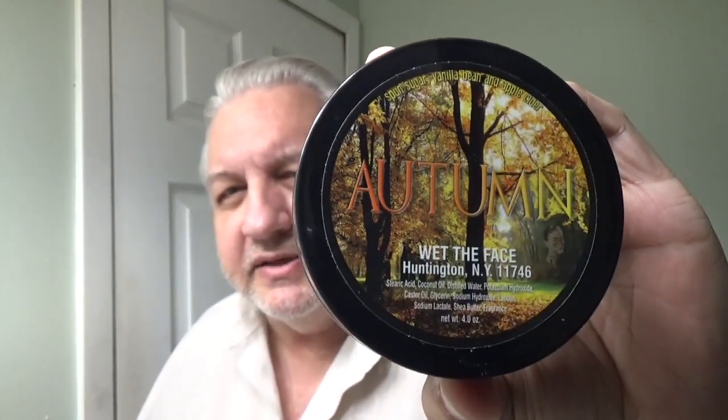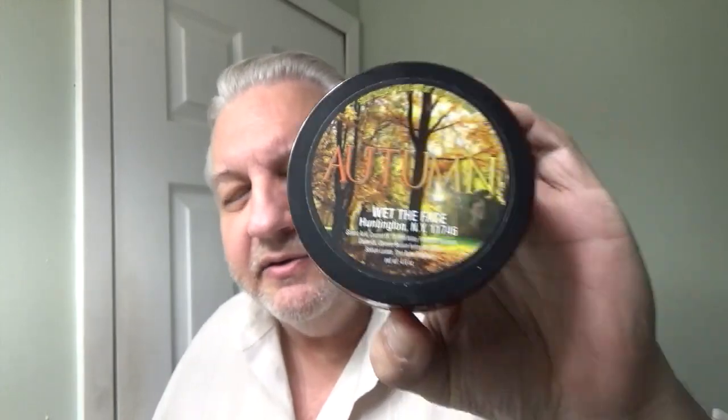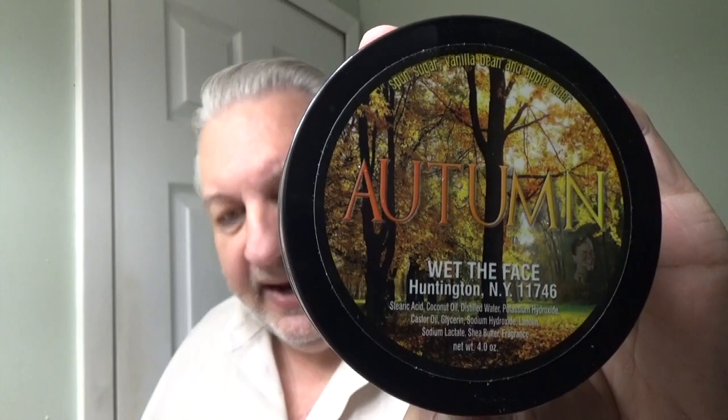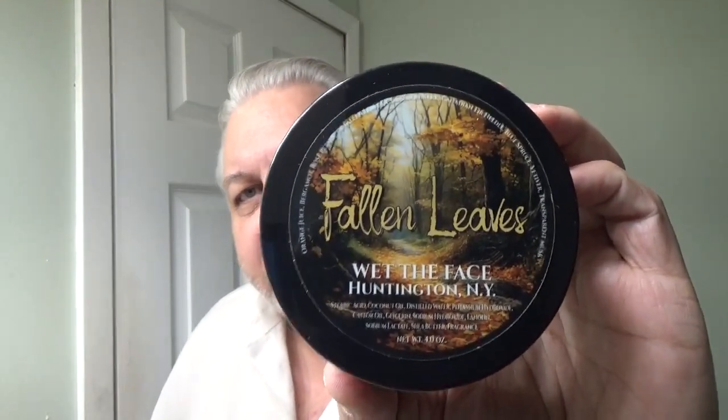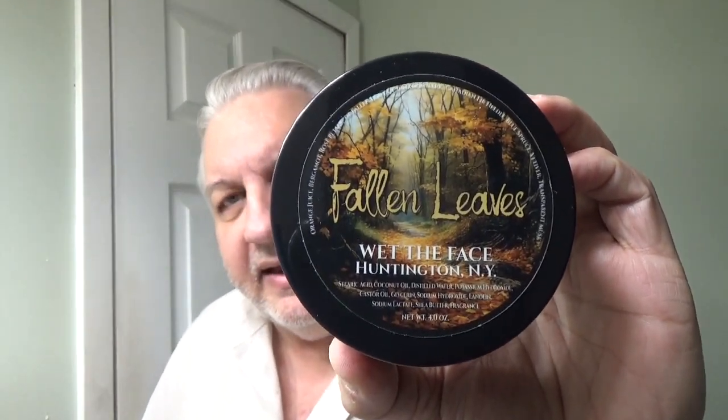Hey everybody, welcome back to Wet The Face — glad you're here. Today we have something new and something old. The something old coming back into circulation is Autumn, and that's for a limited time. When they're gone, they're gone, and I don't think I'm going to produce this next year — so if you've been waiting for it, get it now. And this is new: Fallen Leaves is our new product for the fall, and it is an awesome scent.